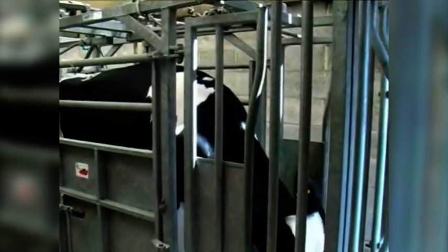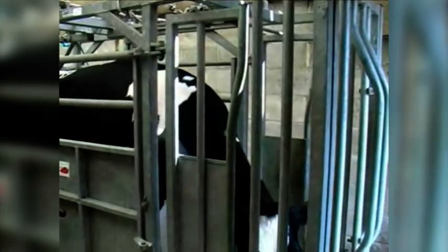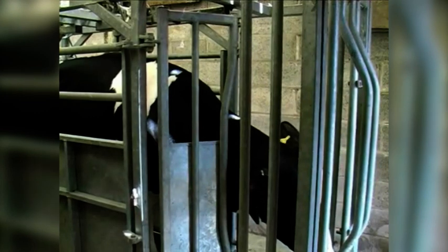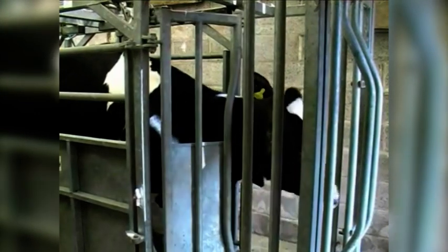Once the animal is trapped, most animals relax; however, some less habituated cattle will thrash and jump wildly. In order to avoid potentially serious injuries, handlers should never insert their arms between the animal and the metal bars of the crush, no matter how calm the animal appears at the time.